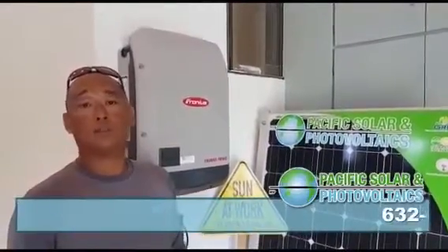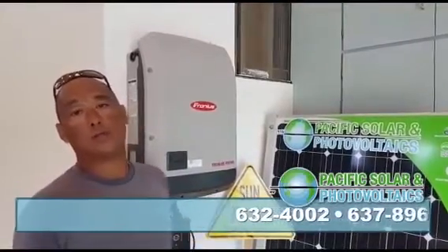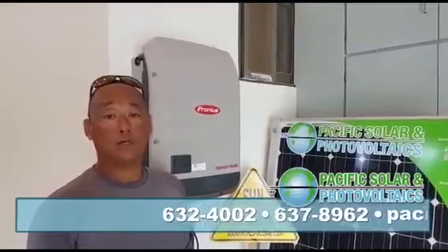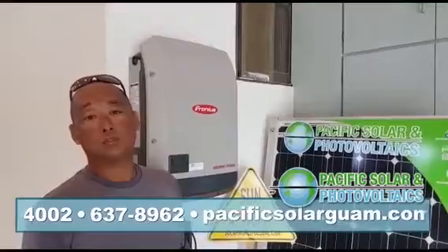My name is Brian with Pacific Solar and today I would like to talk to you about our line of Fronius String Inverters. It is tough, robust, and exactly what Guam needs for residential or small commercial string inverters.